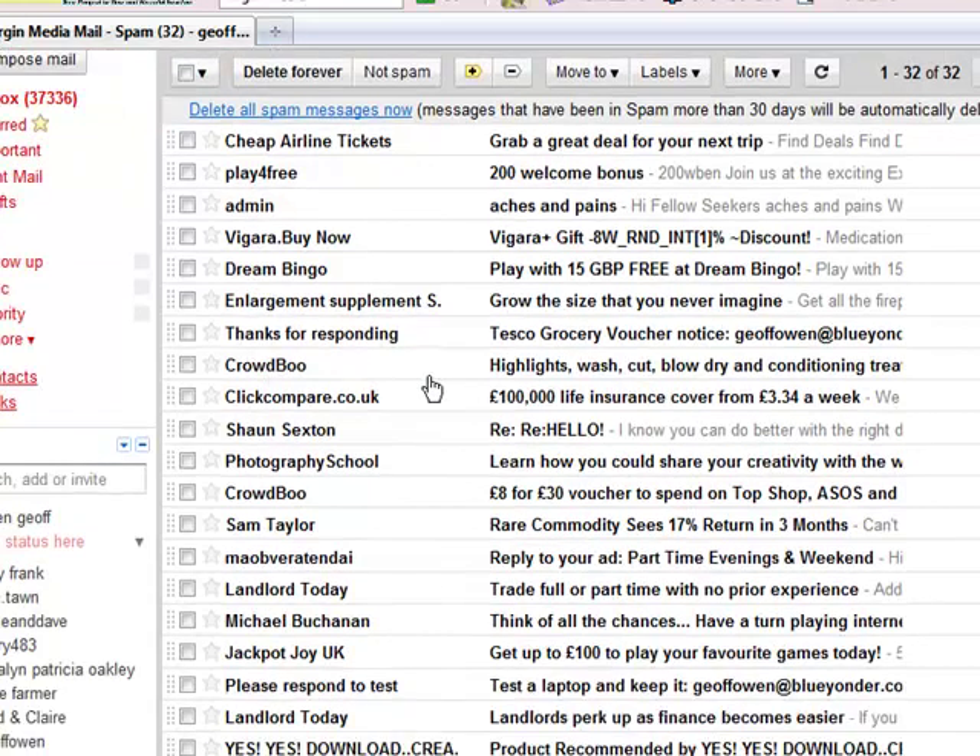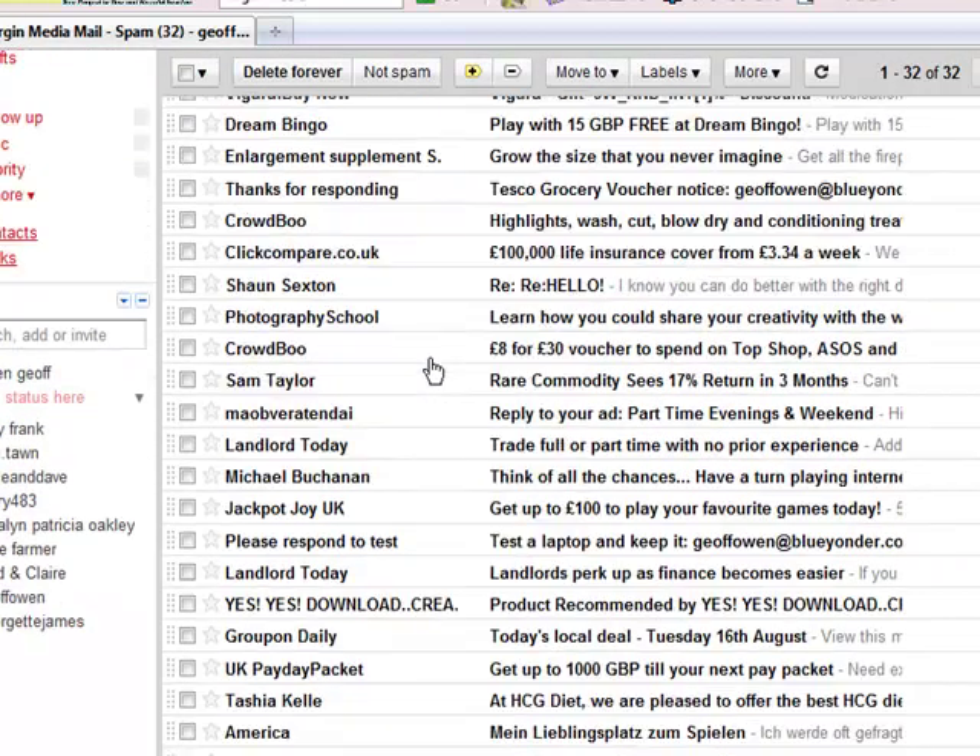So most of it, 99% is usually spam. But this time there is one there — 'Reply to your ad.' So that's somebody who replied to one of my adverts.